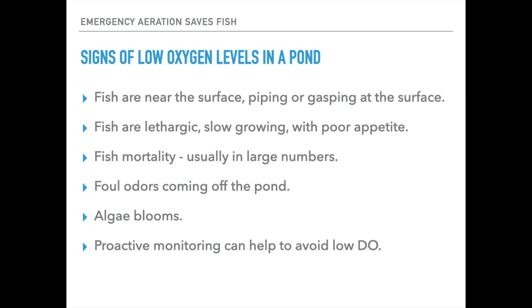Signs of low oxygen levels in a pond: you will likely see fish near the surface, piping, trying to pull air from what appears to be the atmosphere. Actually, they're trying to get dissolved oxygen from a very thin layer right at the surface — and that's all they have to work with, so that's a crisis for them and a good indicator of a big issue coming. Fish often are lethargic and inactive, could be slow growing, and typically they'll have poor appetites and very poor vitality.